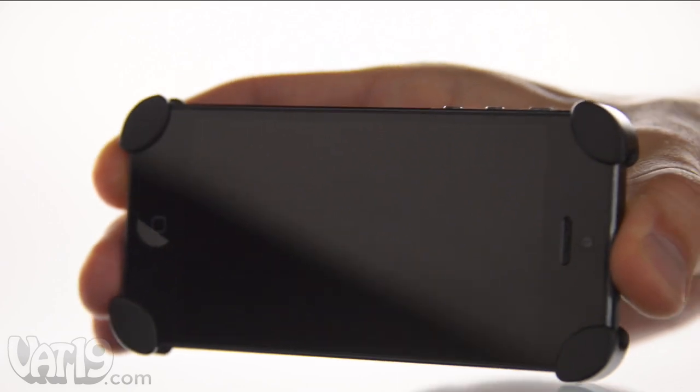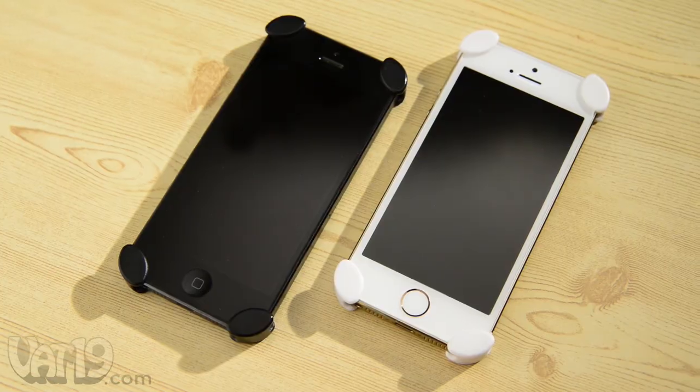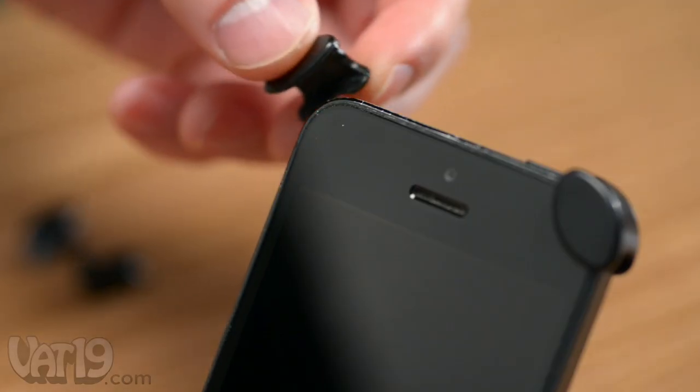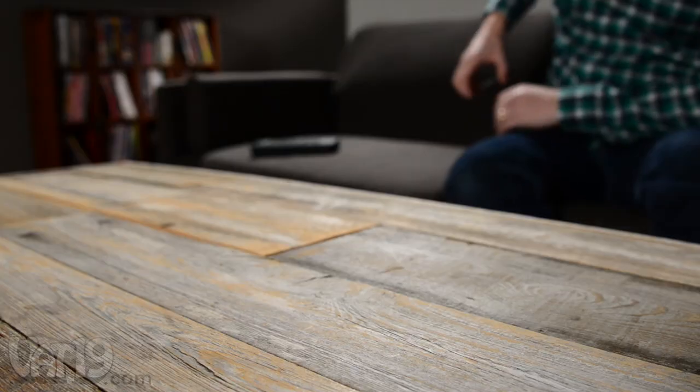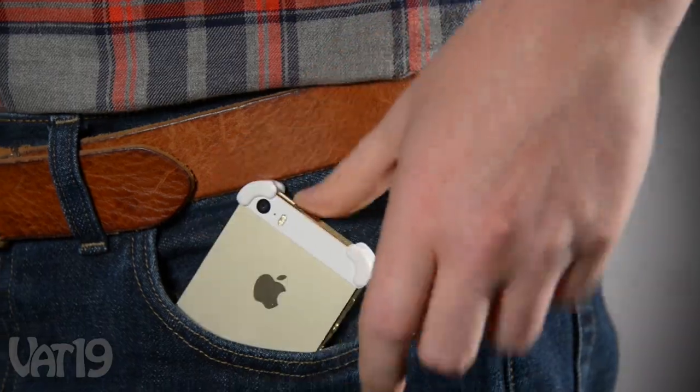Don't hide your iPhone. Protect it with the Bezel iPhone case. It's a minimal case that protects iPhone 5 and iPhone 5s. Bezel consists of four plastic corner guards that attach with adhesive foam. It protects the front and back of your iPhone from skids and drops, and slides easily in and out of pockets.